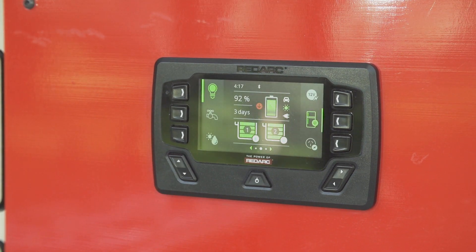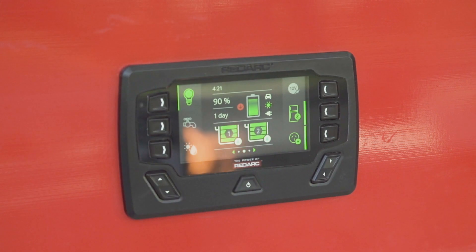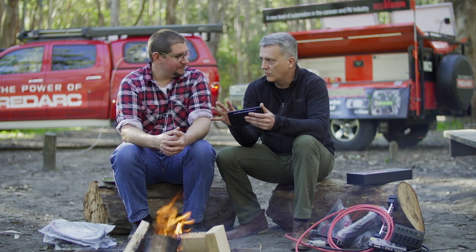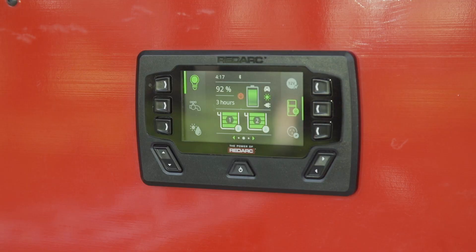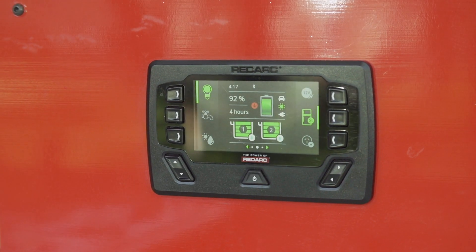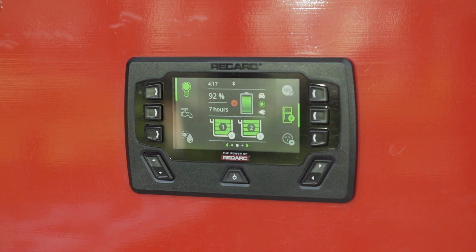So this is the display that goes inside the caravan or the camper somewhere. Effectively, it's mirroring what the phone is doing. So all the controls for whatever I want to actually manage — kettle, water, whatever — is through here. All in one place, so you don't have to have multiple displays positioned around the van.